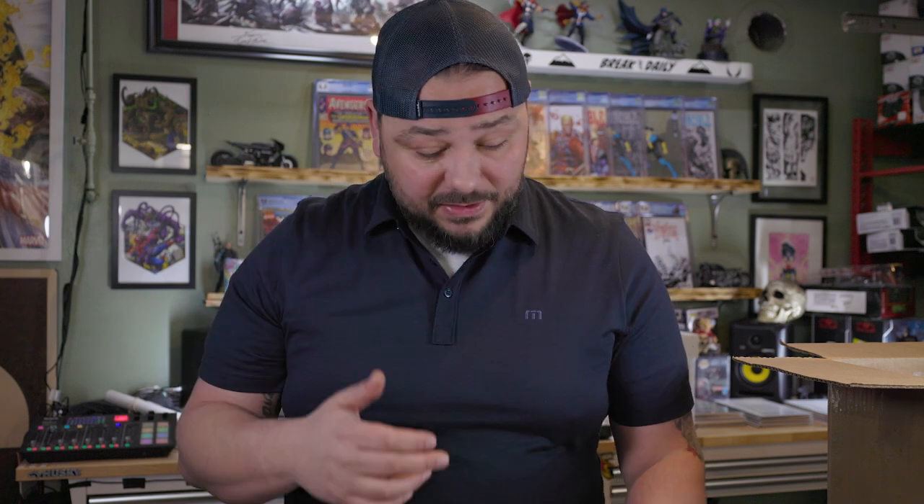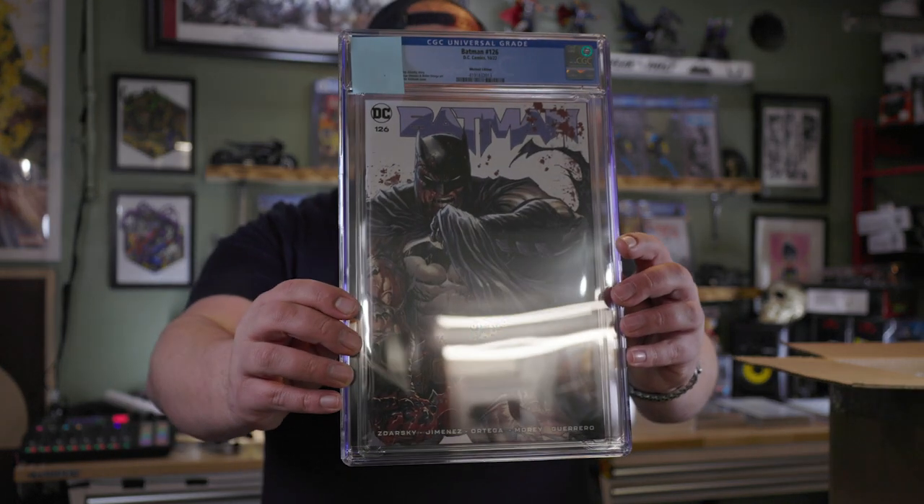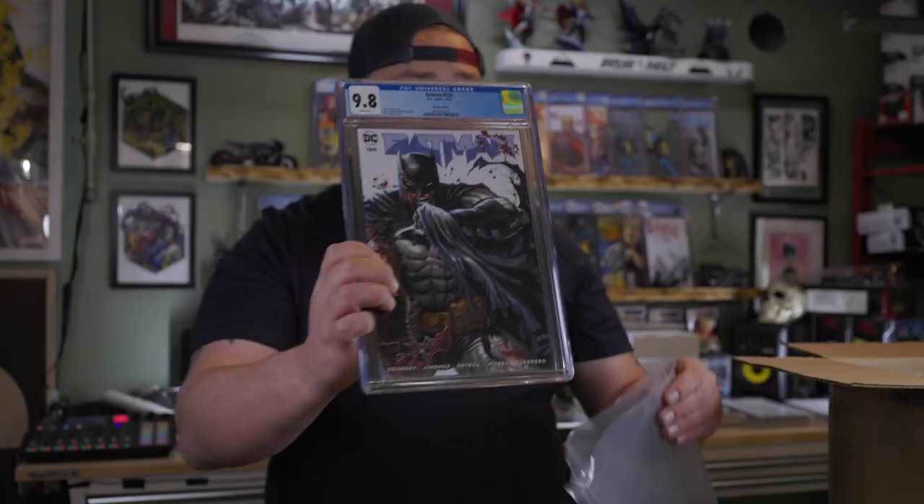Another Batman book. You're going to see a theme in this box — I'm integrating more DC books: more Batman, more Green Lantern, more Suicide Squad, more characters outside the Marvel Universe. I'm not stopping with Marvel and Spider-Man, but you will see a noticeable difference. This is Batman 126, the WhatNot Tyler Kirkham Battle Damage variant — super hot at NYCC. Super cool cover. We got a 9.8 on this beautiful book.